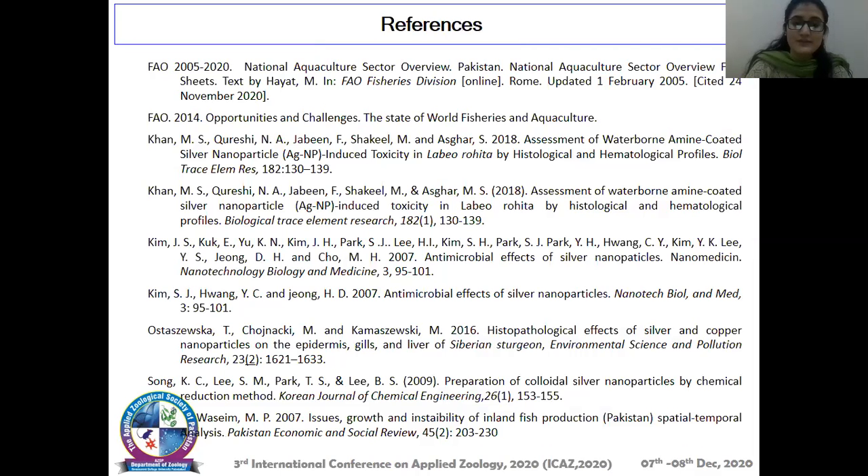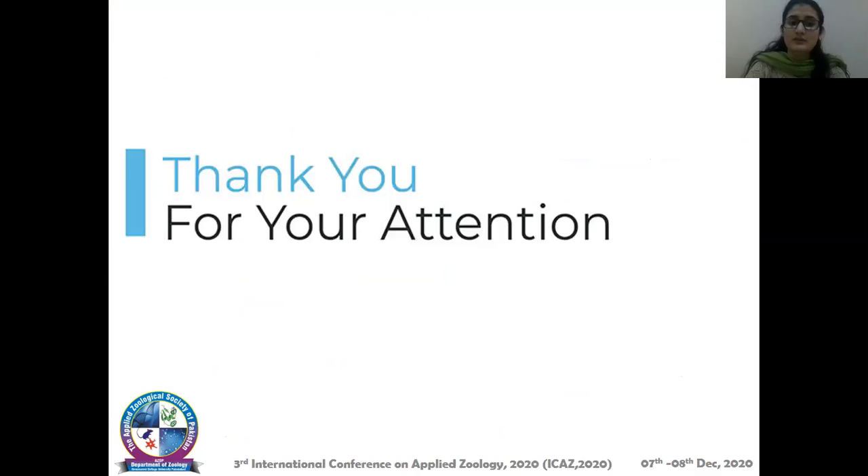Here are the references. Thank you for your attention.